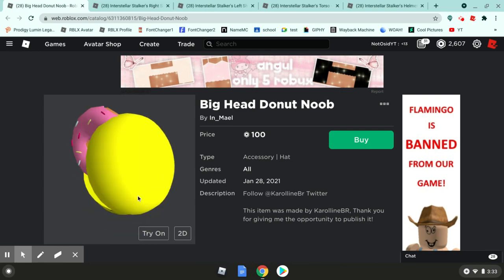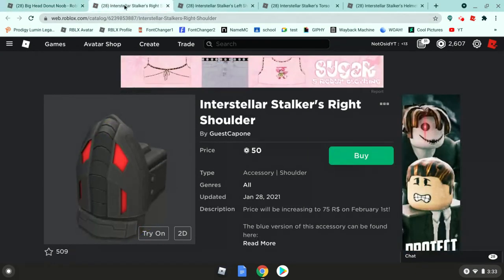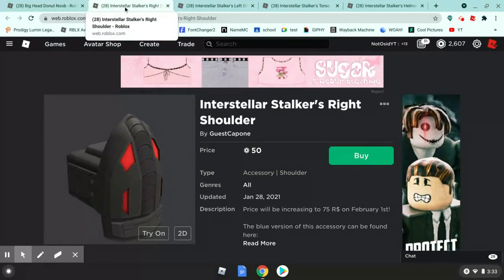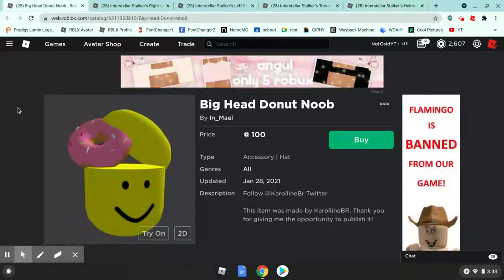Hello guys, we're back with more Roblox catalog videos. Today I'm going to be doing the big head donut noob and the interstellar stalker. There are some items I'm showing, especially the big head donut noob.